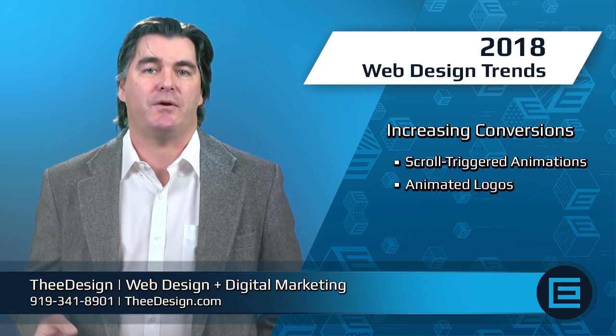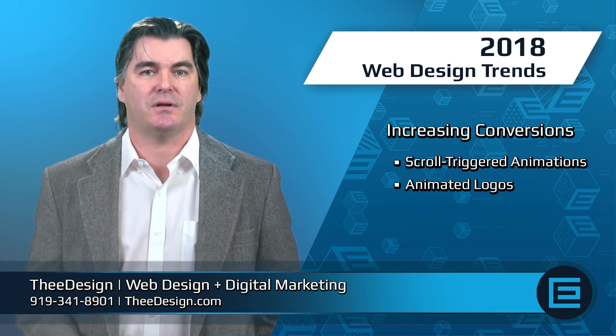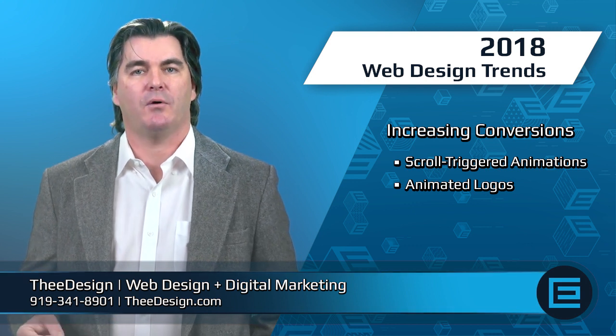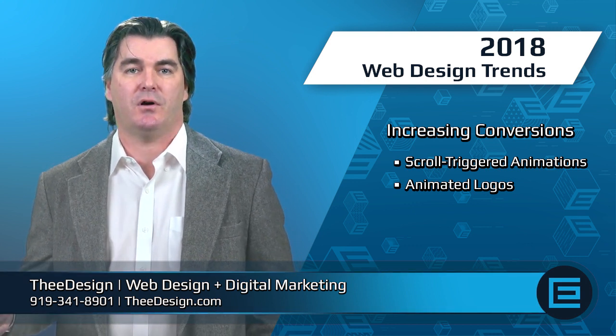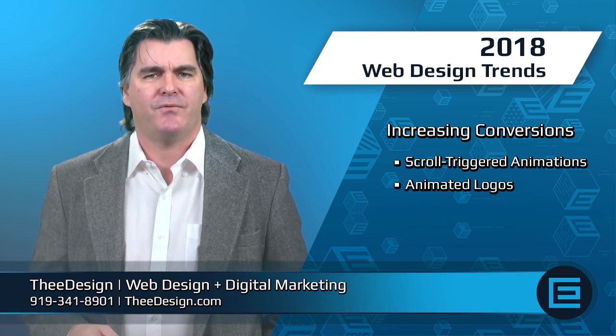Animated logos are great for increasing brand awareness and especially for keeping users' attention when they're on your website. Having an animated logo will help keep your customers on your site longer, making it more and more likely for them to convert.